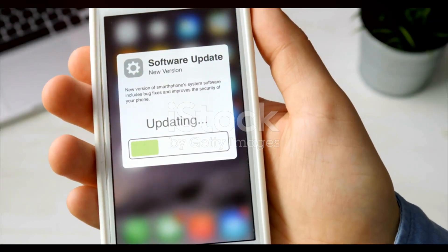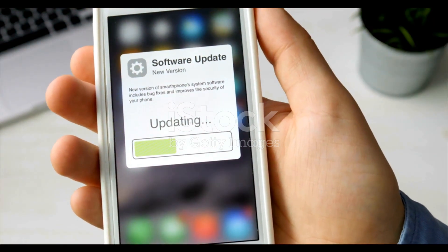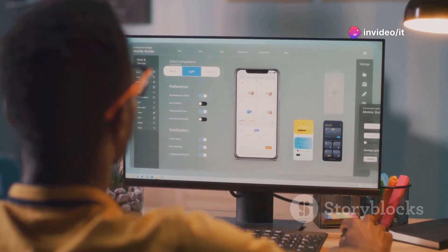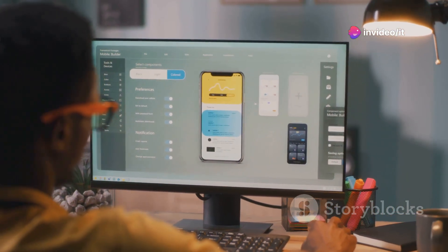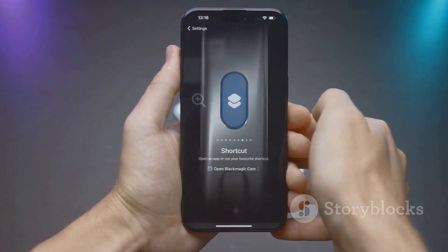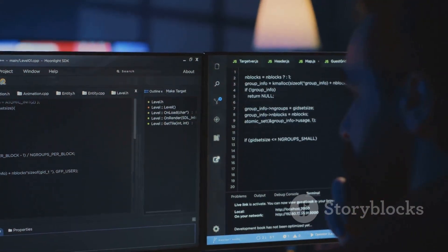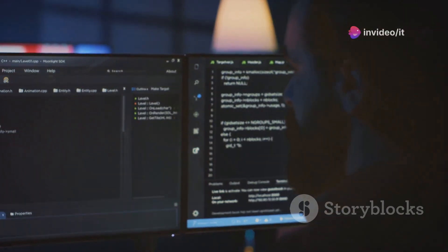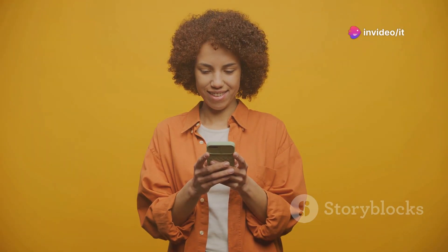This time we're diving into the world of iOS and iPadOS 18.1 Beta 5. Apple just dropped this fresh update for developers and it's packing some noteworthy changes. As with most beta releases, the focus here is on refinement. Apple is busy squashing bugs, improving performance and getting things ready for the final public release. But that doesn't mean there's nothing exciting for us to explore.